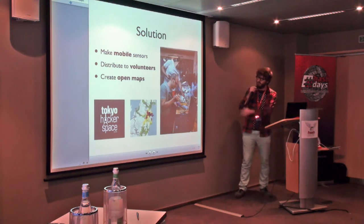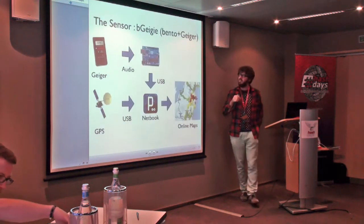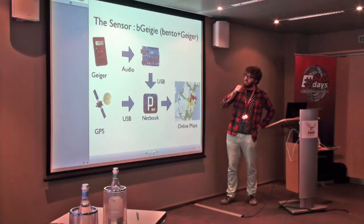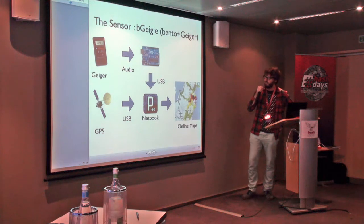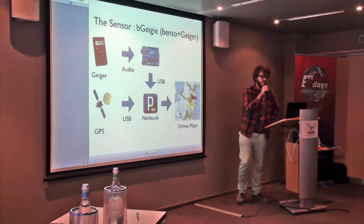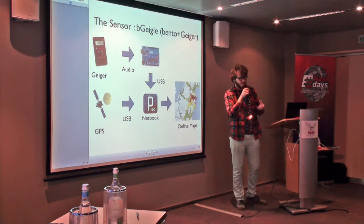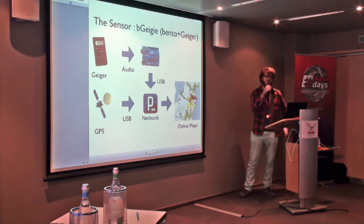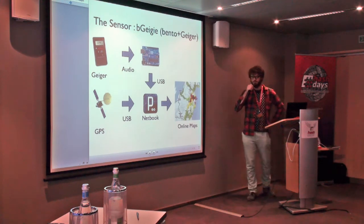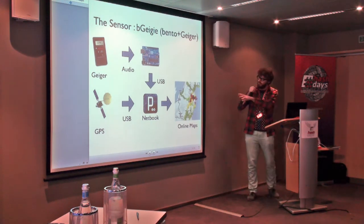On the right is the Tokyo Hackerspace with the people working on the sensors. The sensor design we had was fairly simple at the beginning: take a Geiger counter, GPS, use Arduino to collect pulses from the Geiger counter, get the pulse count, use processing on the netbook, save all this to a file, upload it online, make a map. Simple.